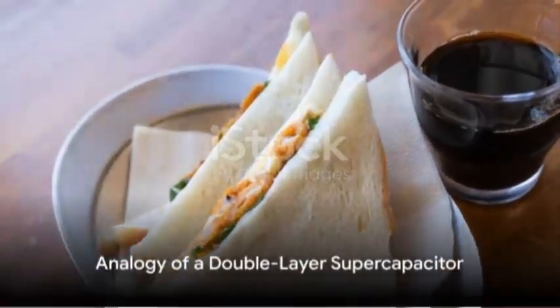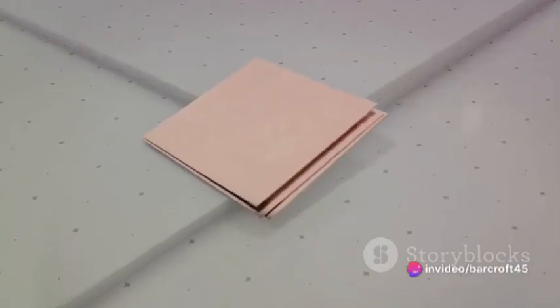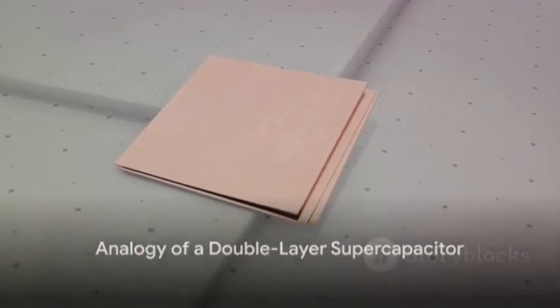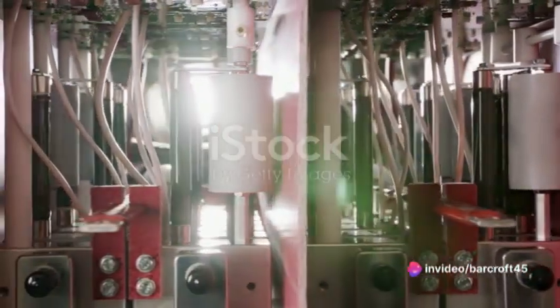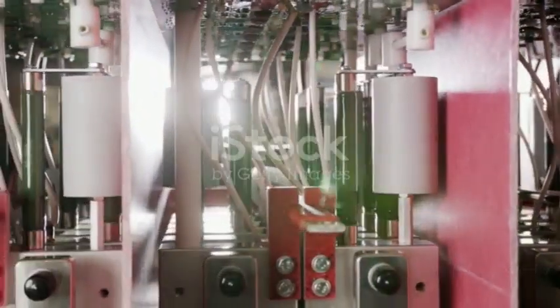Imagine a sandwich with layers of bread, cheese, and veggies. Now replace the bread with two conductive plates, the cheese with a separator, and the veggies with an electrolyte solution. This is a rudimentary analogy for a double-layer supercapacitor. The conductive plates are the electrodes where energy is stored, the separator keeps the electrodes from touching and short-circuiting, and the electrolyte allows the flow of ions.